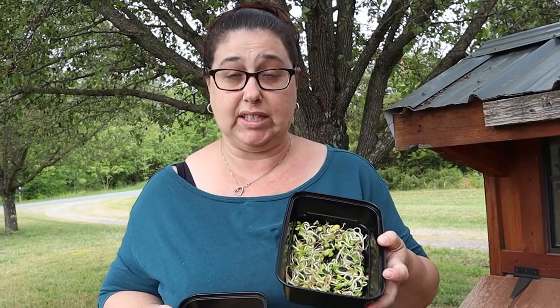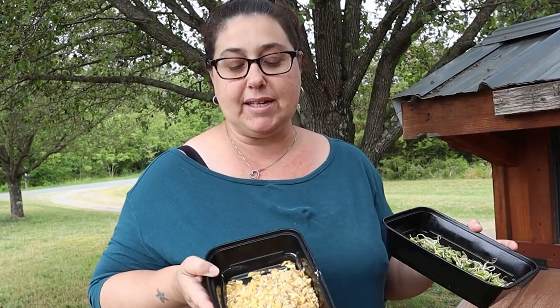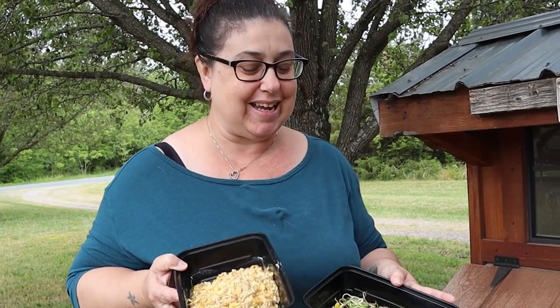Some of the things that I do to save us money and also give the chickens a better diet: I grow sprouts from sunflower seeds and I'll show you how to do that inside the house. I also ferment my scratch feed and add oatmeal, and I'm telling you, the chickens eat it up. I'm going to show you exactly how much the chickens like it.